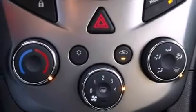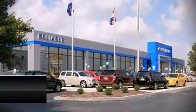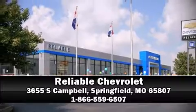panic alarm, OnStar, and ABS brakes. Please don't hesitate to give us a call.